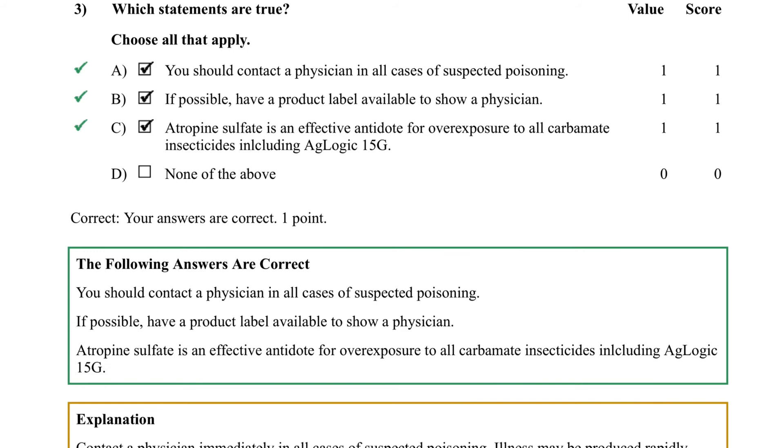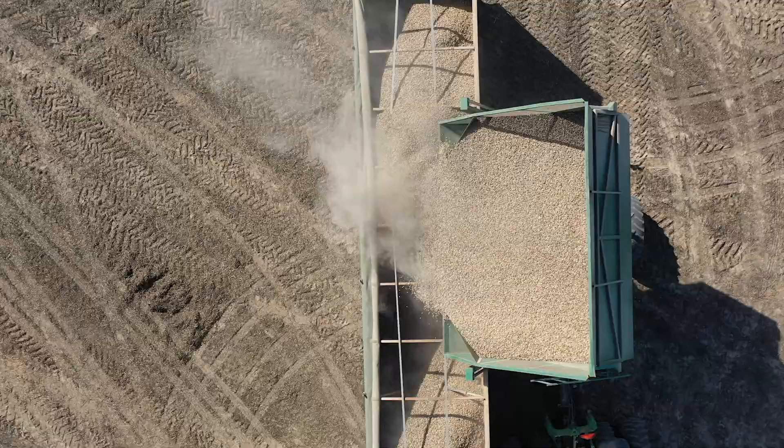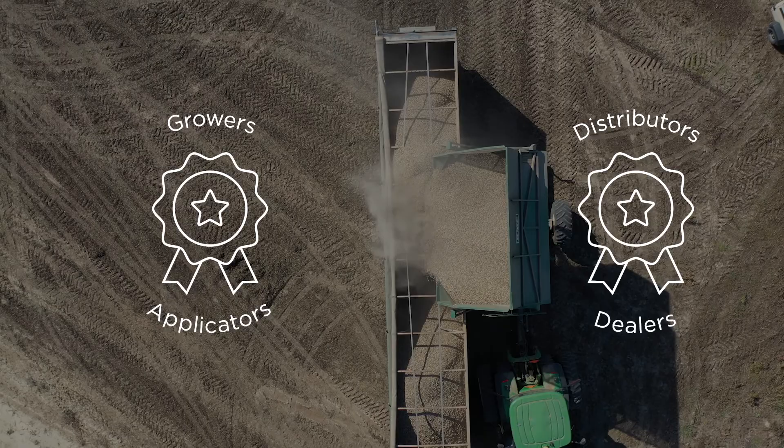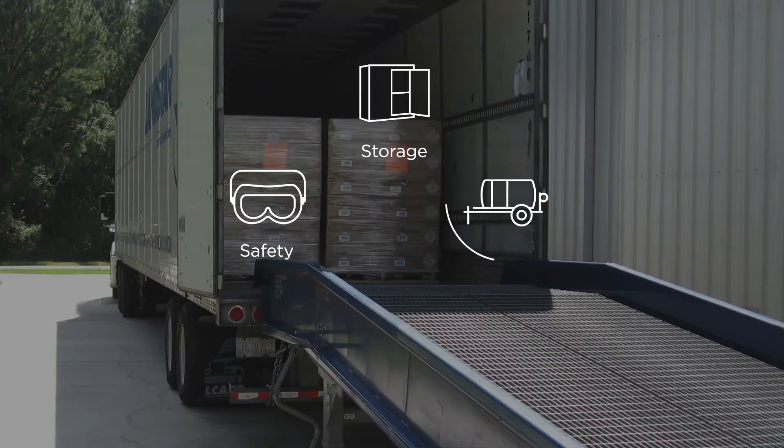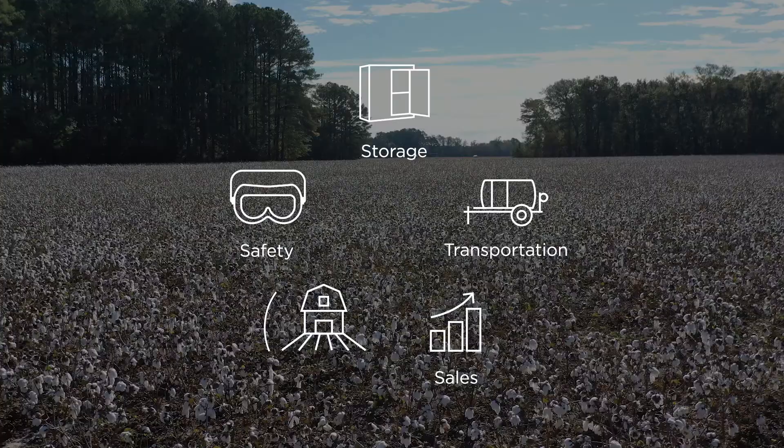A comprehensive stewardship program is essential to protecting these benefits. This starts with the required completion of an online bilingual certification course. There are two versions: one for growers and applicators, and another for distributors and dealers. These courses are designed to inform stakeholders about proper safety precautions, storage, transportation, sales, and field use of AgLogic Aldicarb.